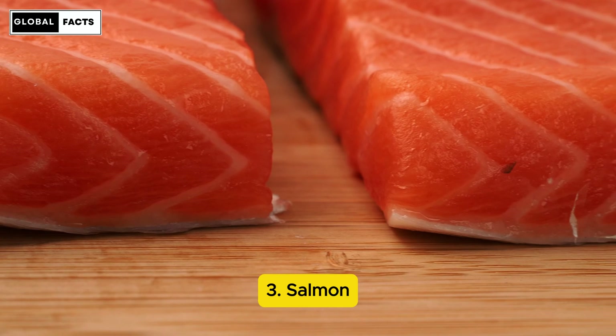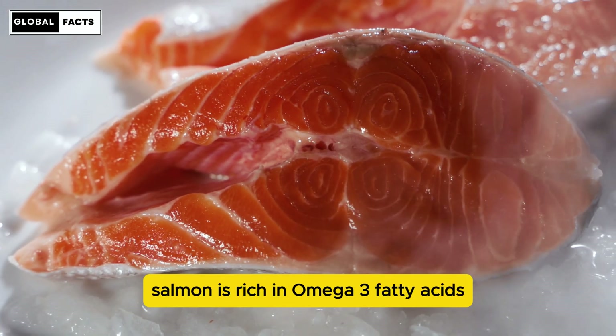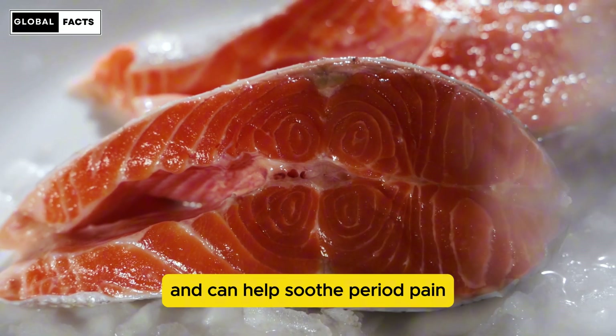Number 3: Salmon. Salmon is rich in omega-3 fatty acids, which are known for their anti-inflammatory properties and can help soothe period pain.